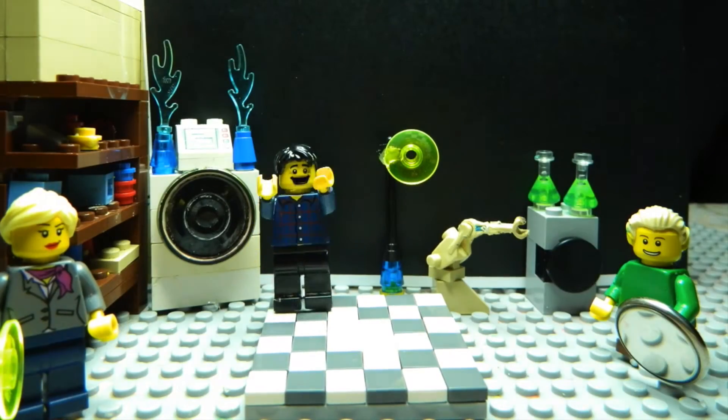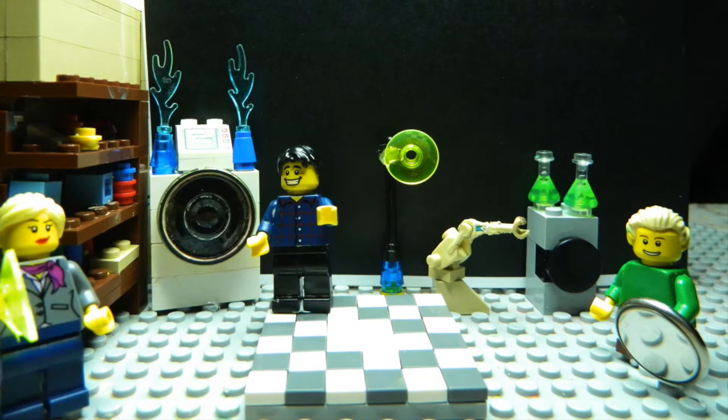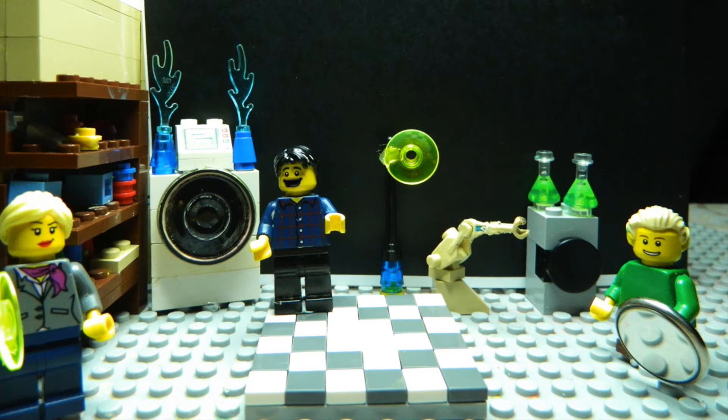G'day, I'm Jacob from Make Science Fun. Thanks for joining us today. Hi Sam, how are ya?